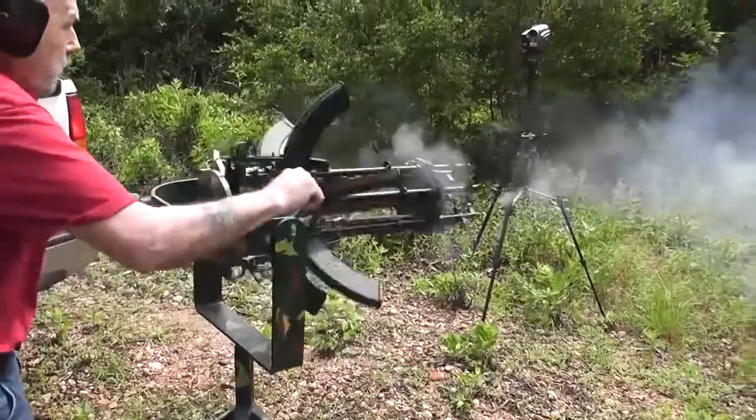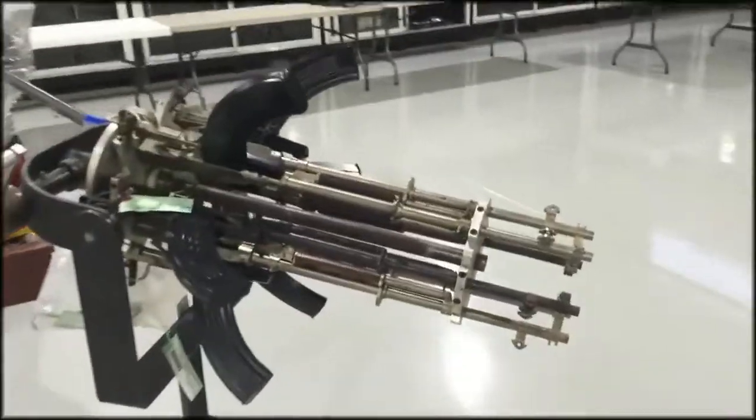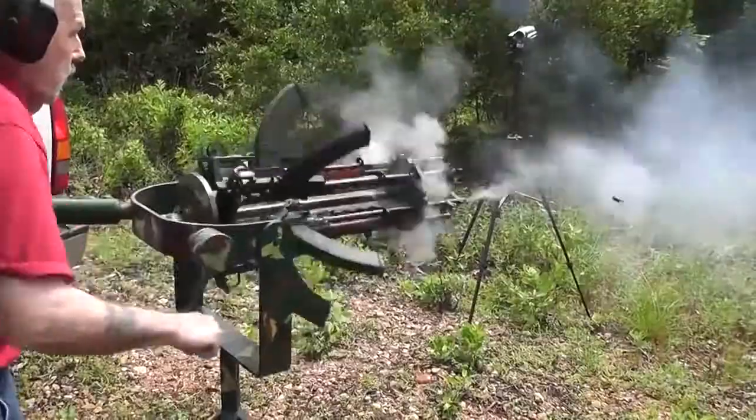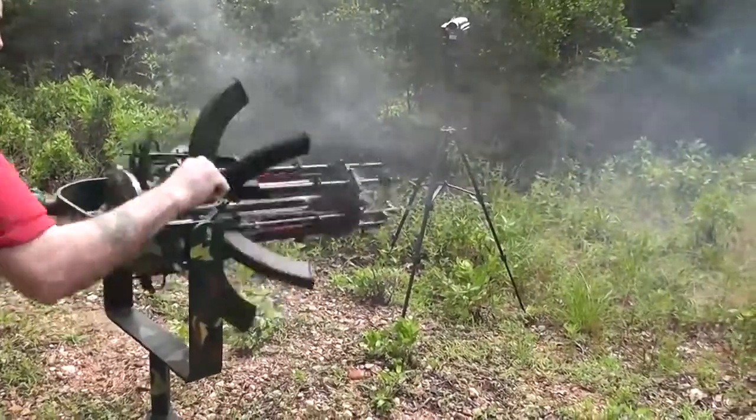Storing such a weapon on the territory in the U.S. is completely legal. However, its creator, who wished to remain anonymous, sold his or her creation at an auction for some $3,500 to be on the safe side.